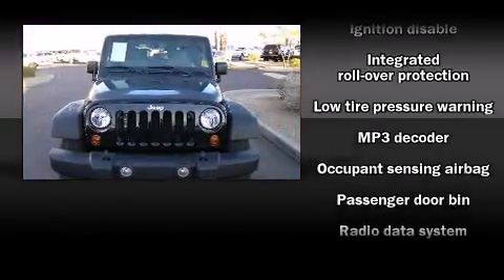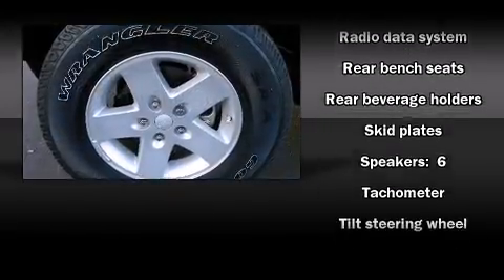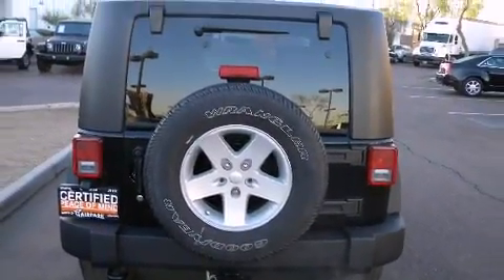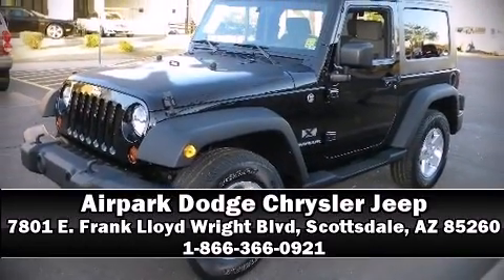With ABS, electronic stability control stands out as a technologically savvy innovation, keeping you better connected to the road. Our experienced sales staff is eager to share its knowledge and enthusiasm with you. Stop in and take a test drive.